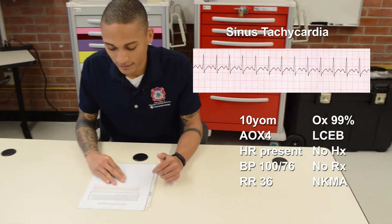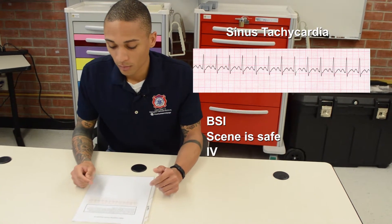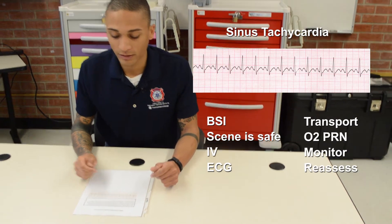My rhythm is sinus tachycardia. BSI, scene is safe. I'll establish an IV prophylactically, place and do an EKG, prepare for transport. O2 is needed. Monitor and reassess the patient en route.